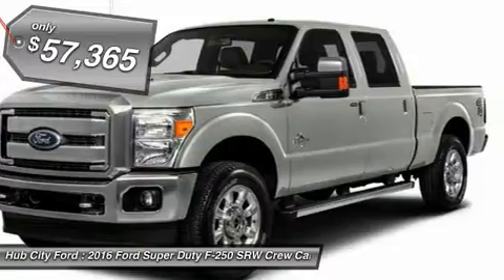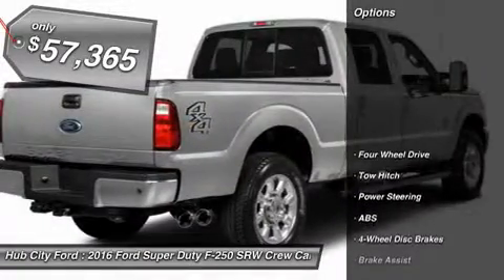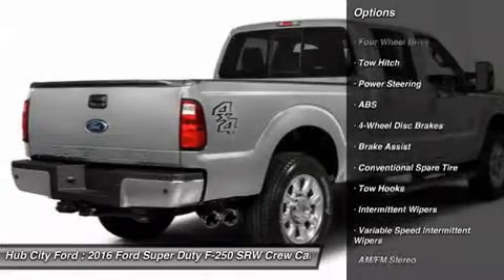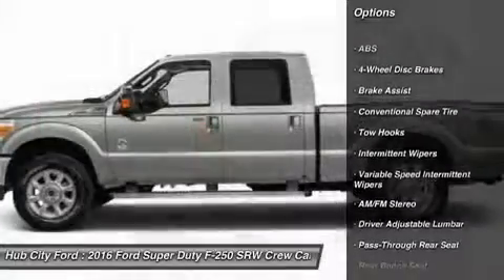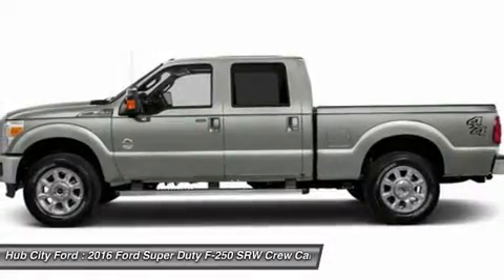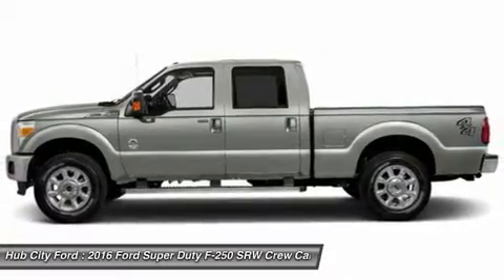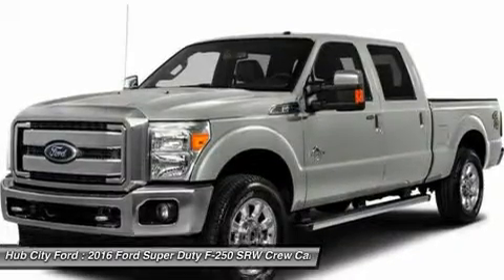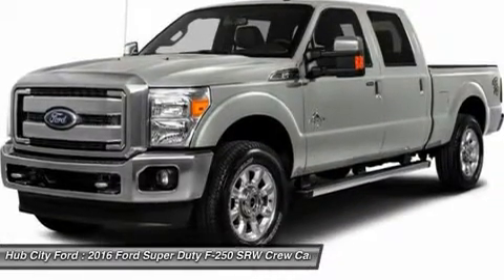Ford F-250 Super Duty. Here are some of this vehicle's great options: stability control, traction control, tow hitch, anti-lock braking system, power steering, adjustable steering wheel, driver airbag, four-wheel drive, four-wheel disc brakes, AM-FM stereo radio. This beauty is sure to make you the talk of the neighborhood.